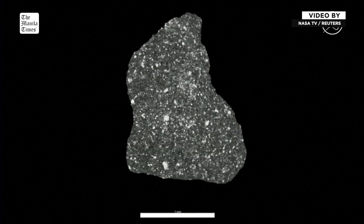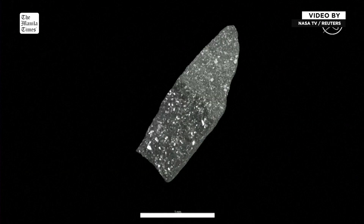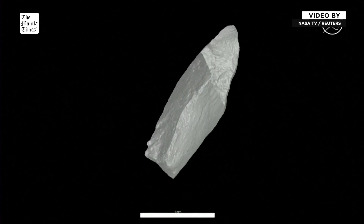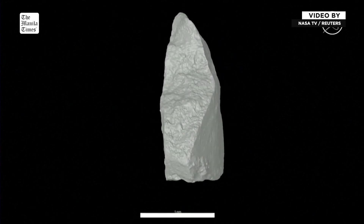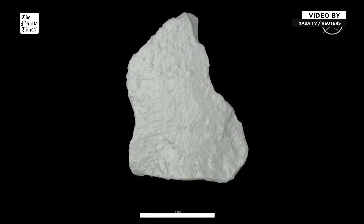X-ray computed tomography — it's like a CAT scan. So without cutting into the rock, we can actually look inside and see the textures and the distributions of the minerals. This helps us intelligently select areas where we want to make cuts so that we get the most exciting science results. It also gives us a good sense of the size and shape of the particle.